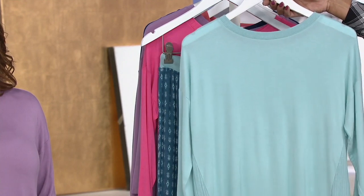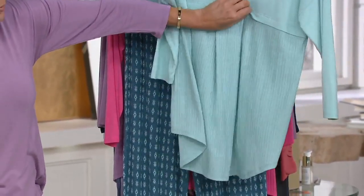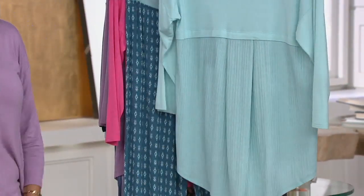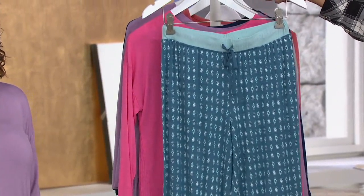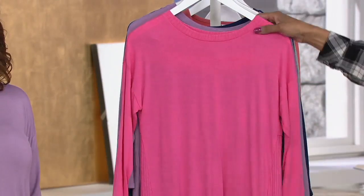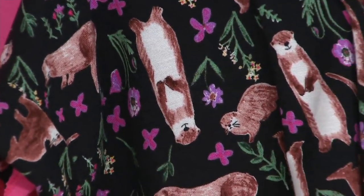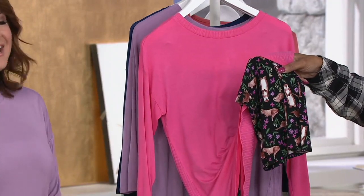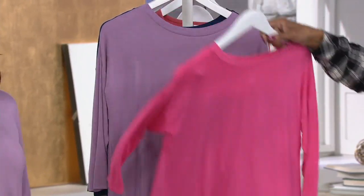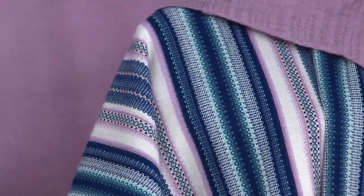First up we have aqua foulard — a solid aqua top, and the pajama bottom is done with a really cool foulard in teal and aqua coloring. It looks layered but it's all sewn-down ribbed detail. Then we have what we're calling hot pink otters because of the pajama bottom print — look how cute! And then there's amethyst stripe: solid pajama top with a printed cropped pajama bottom.